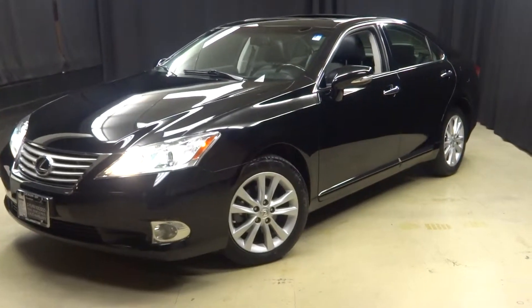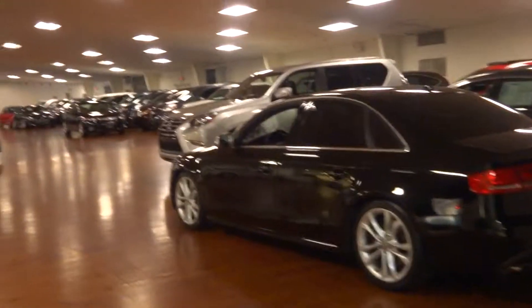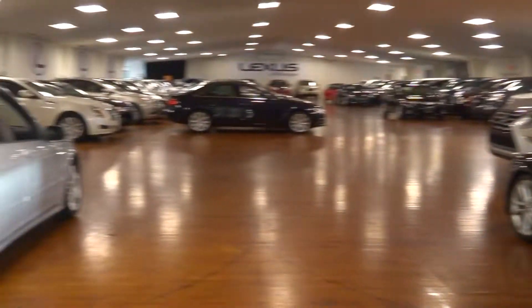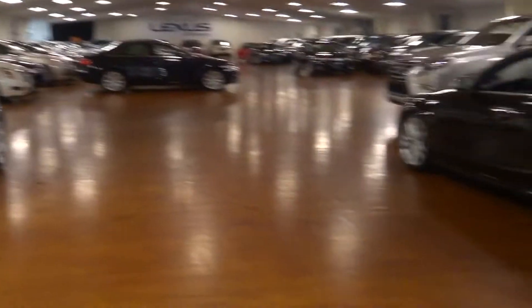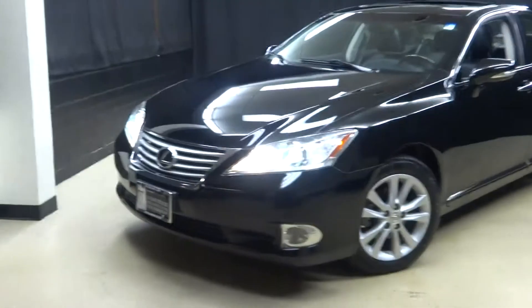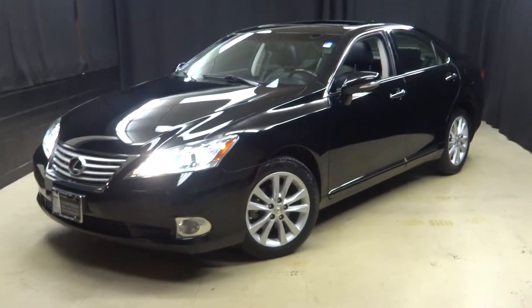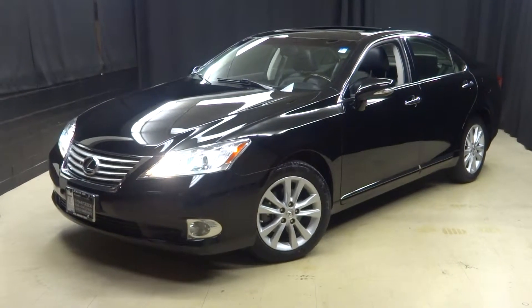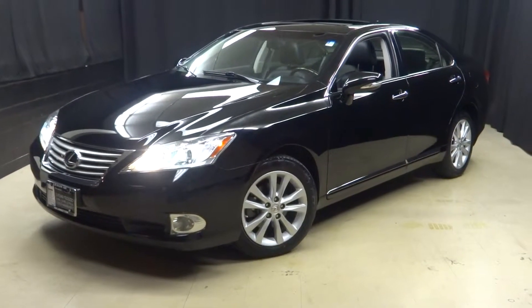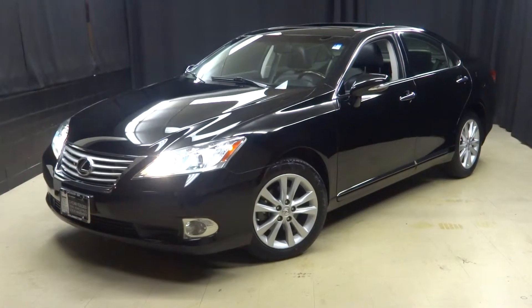If you're looking for more information on this 2012 ES or any of the other almost 100 pre-owned vehicles in our pre-owned inventory, in our 90,000 square foot pre-owned showroom — that's right, when you come here to Lexus of Wilmington, you do your car shopping indoors to avoid the elements of the weather. Stay warm, stay cool, stay dry when you car shop inside at Lexus of Wilmington. Go to LexusofWilmington.com for more information.